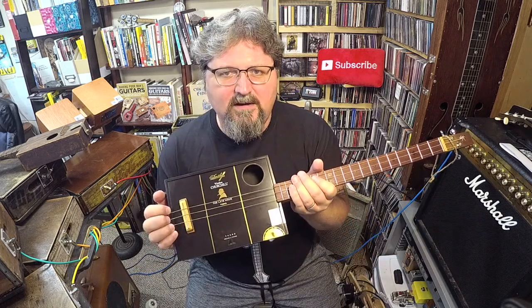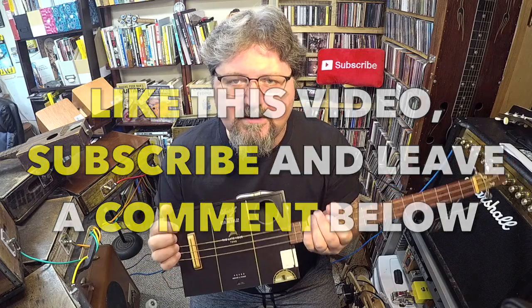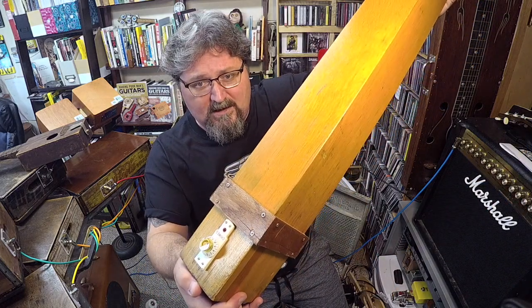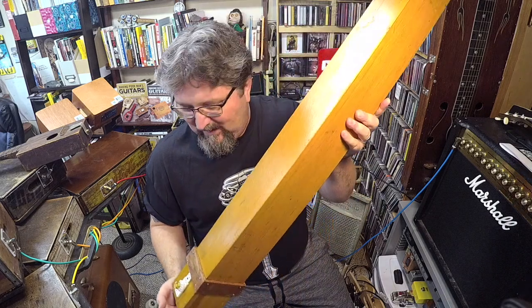To win this guitar: like this video, subscribe to this channel, and leave a comment below. Last week I asked the same thing and said I'd give away my pipe organ guitar amp. I went through the comments and used a random number generator — the winner is Jeff Kowthin. Jeff, you won! I will be contacting you, getting your address, and sending it out. Congratulations!